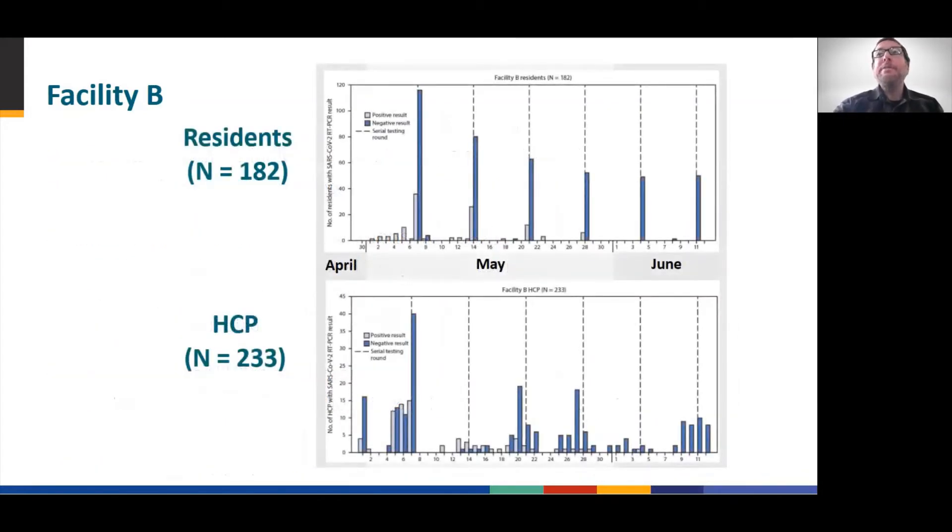Here is the epi curve for Facility B. It's interesting to note that for the healthcare workers in the lower curve, many positive tests did not take place on the dates of the serial testing, identified by the vertical dashed lines. This was due to Facility B having the ability to test workers when they came to work, so those not present on the serial testing date were still able to be tested on other dates.